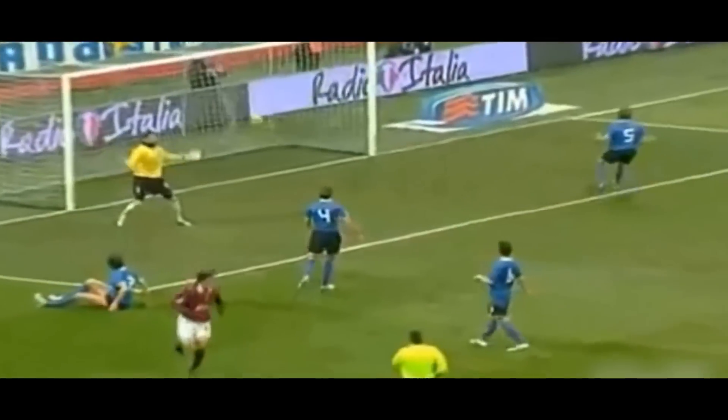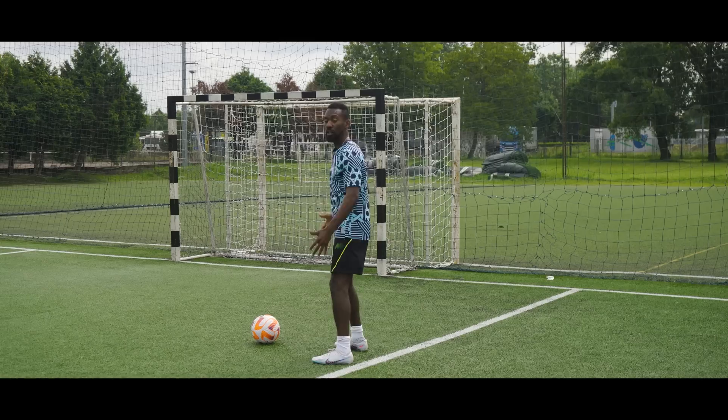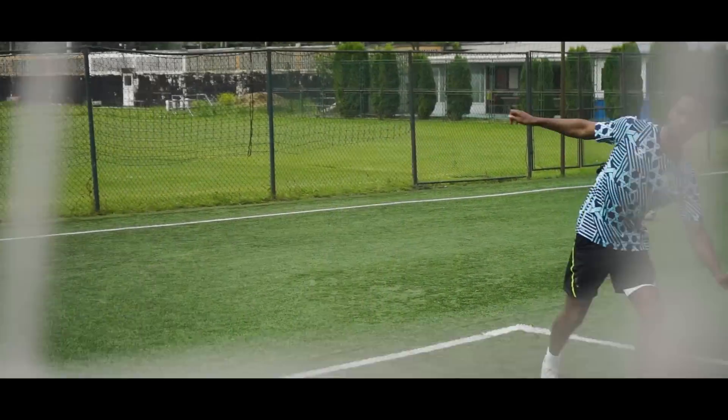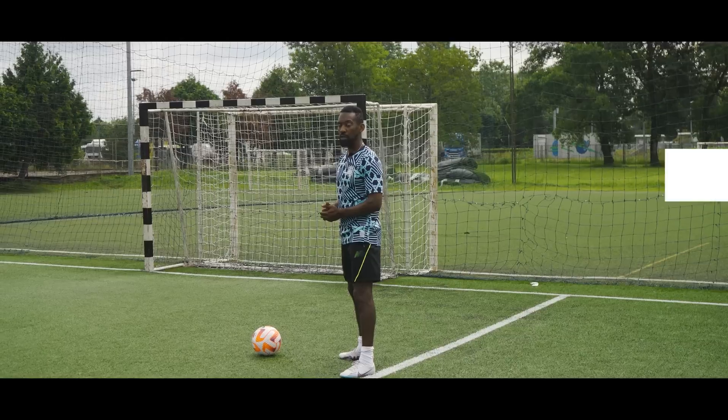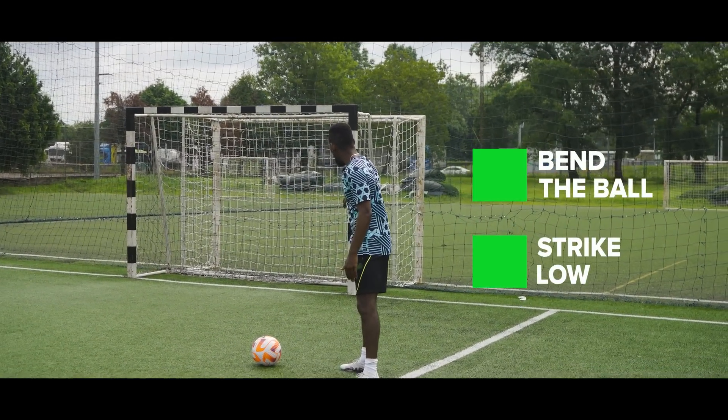Most goals are scored in the box — that's been the way it is, and that's why we will focus on this to start off. Right here, you guys can see the angle that I'm at on the far side. Normally, you have the far post. The options available to you are to bend the ball and to strike the ball low and hard here in this corner.